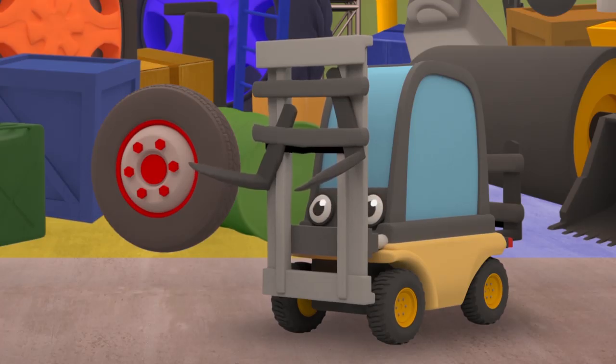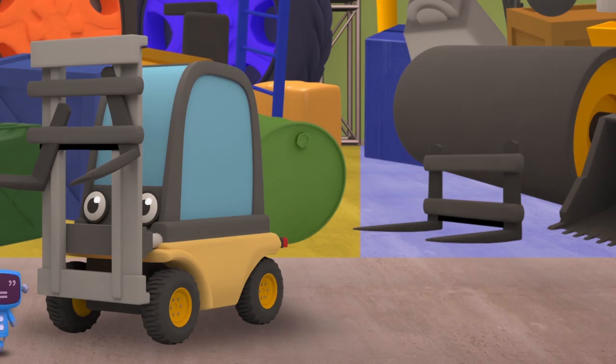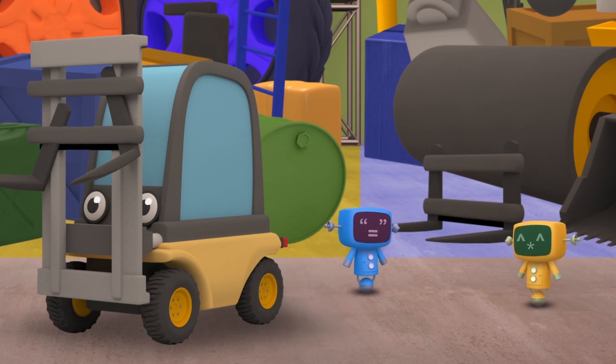Oh no. Florence, what's the matter? Is something wrong? Your lifting forks look damaged. The mechanicals will get you some replacement forks. At least we know where to find them, now that the store is tidy. You're a construction vehicle, so your parts will be over on the right.